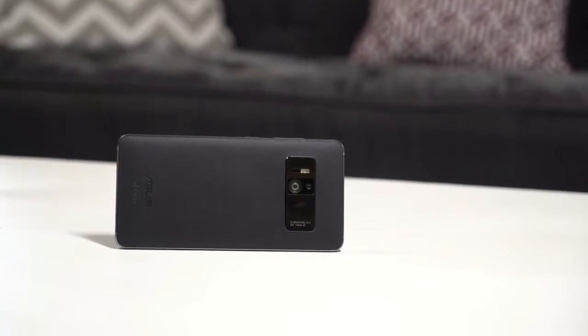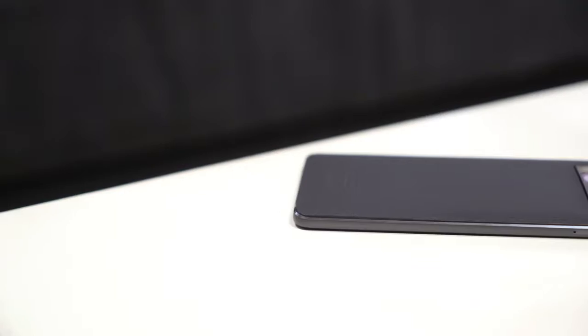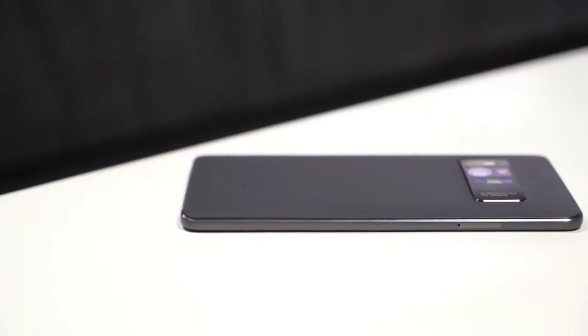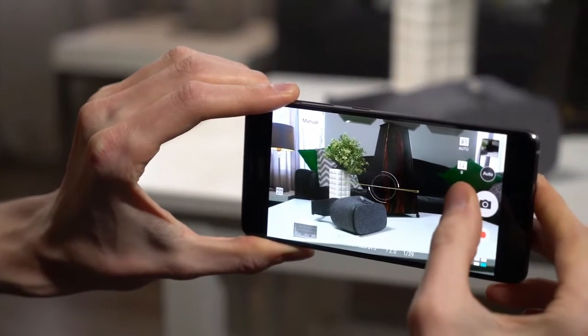Apps for augmented reality will often need to store 3D models on your phone. To make sure there's room for them and that they can be accessed quickly, the Zenfone AR uses a UFS 2.0 architecture. This is roughly three times faster at fetching data than standard eMMC.